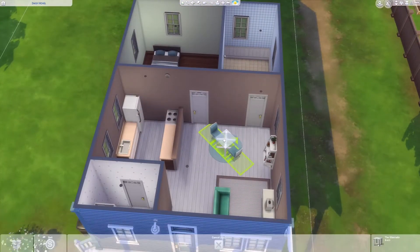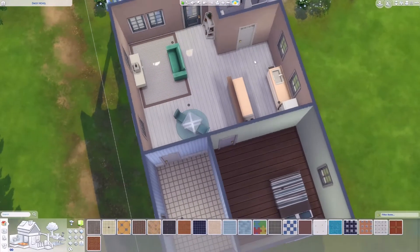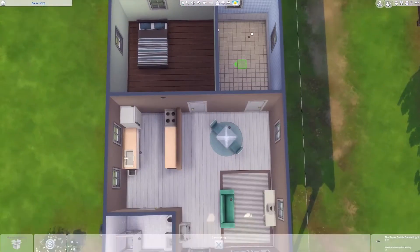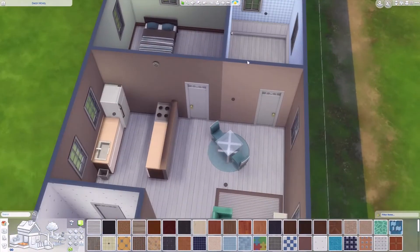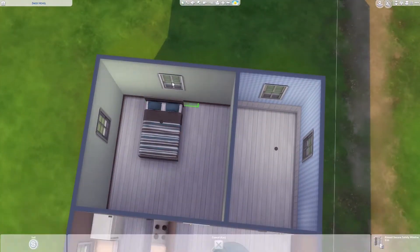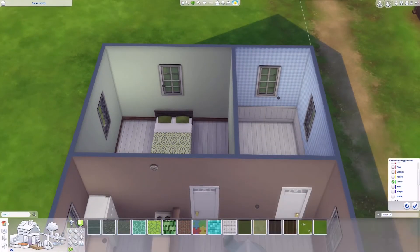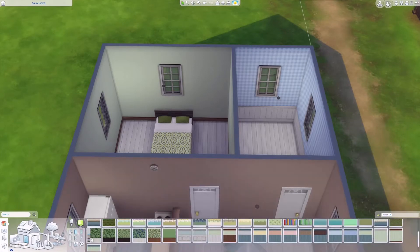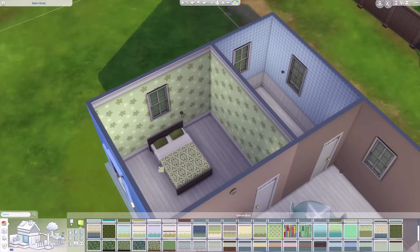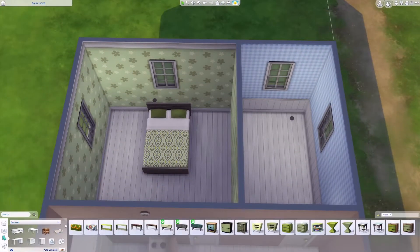Those doors really lift up the whole look of the place. So now I have two bedrooms, and I do hope that the woman living here has a grandkid or something that wants to come visit, because I didn't realize until I visited to take screenshots that this is a single elder. But I'm really happy with the teen room.